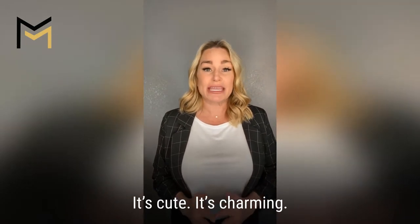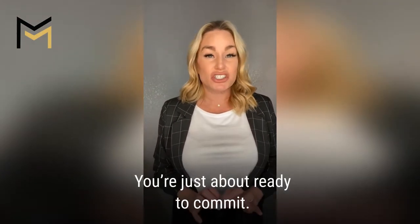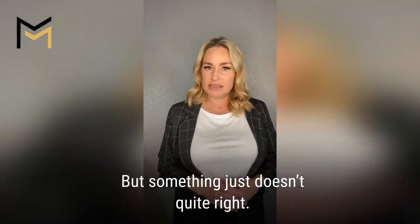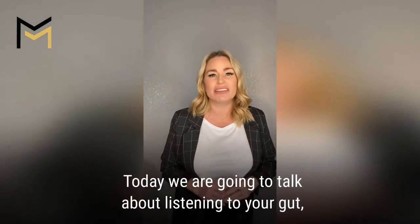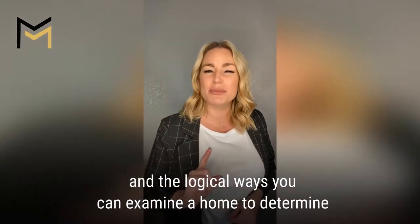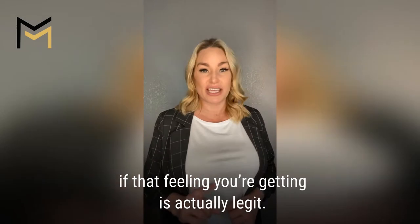It's cute, it's charming, it's at a great price, you're just about ready to commit, but something just doesn't quite feel right. Today we are going to talk about listening to your gut and the logical ways you can examine a home to determine if that feeling you're getting is actually legit.